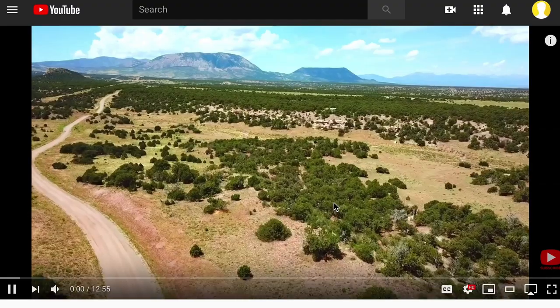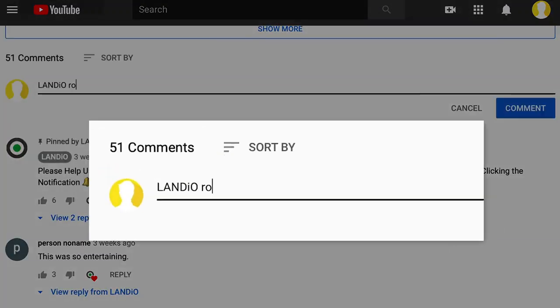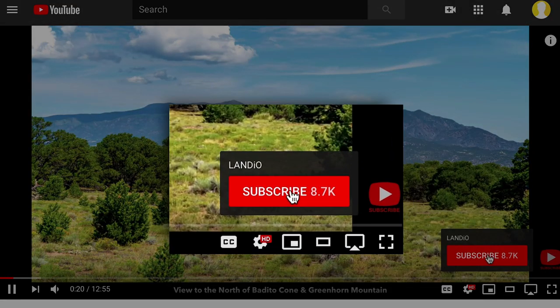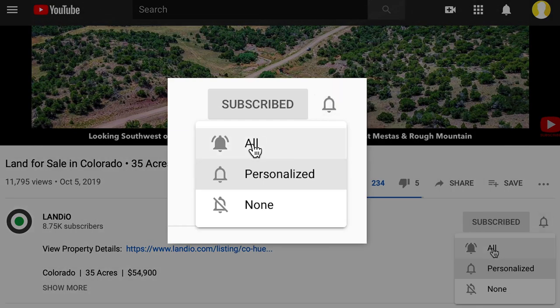Before we get started, please help us bring more amazing properties to market by giving this video a thumbs up, leaving a positive comment, and be sure you're subscribed to our channel and have your notifications turned on to ensure you're notified of new videos as soon as they come available.